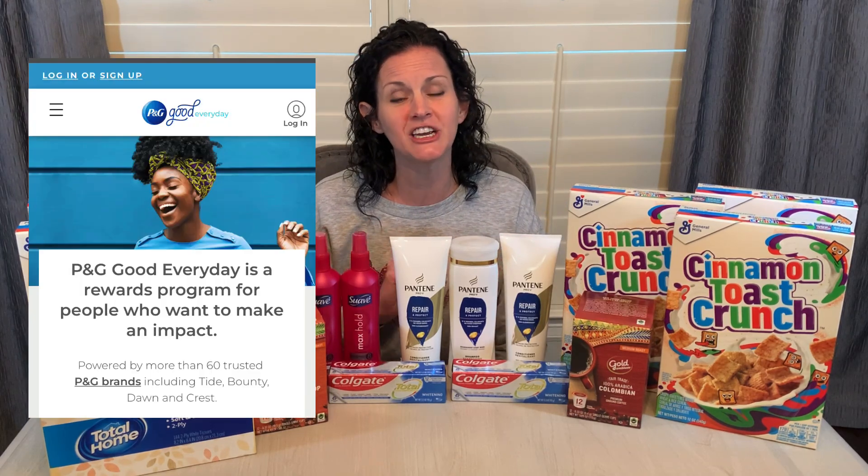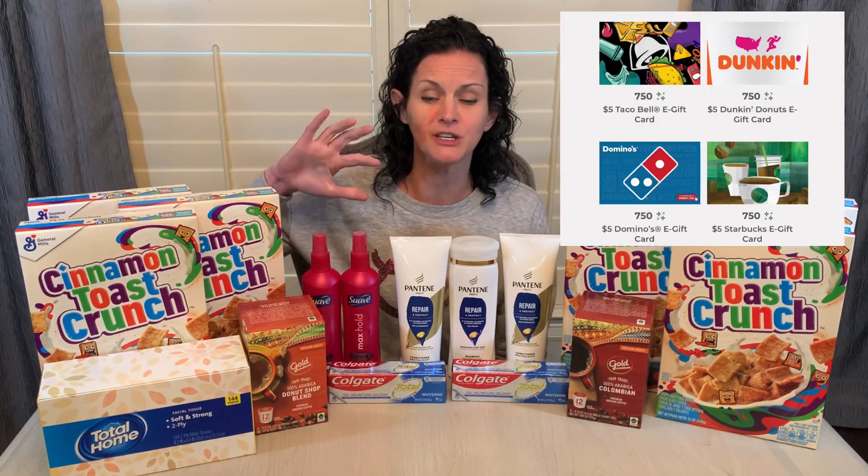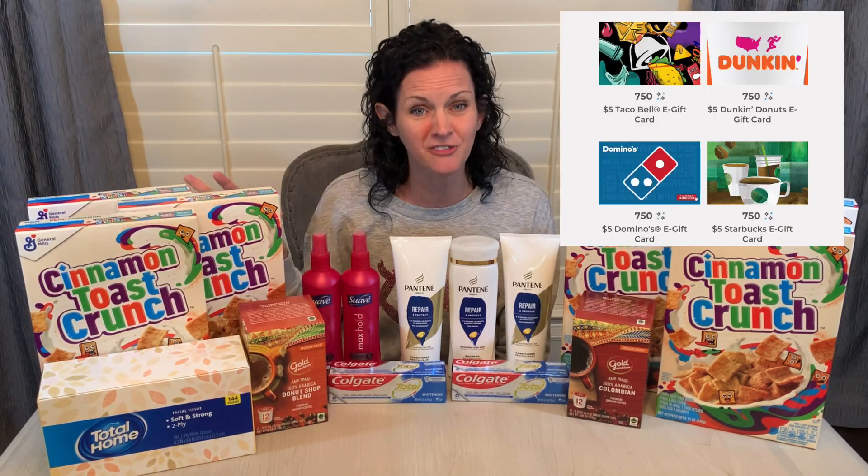Great deal. Don't forget, you can also submit your receipt to PGGoodEveryDay.com to earn points for these Procter & Gamble products, and then use those points to get gift cards. If you're not already using PG Good Every Day, I will drop a link to it down in the video description box. It's completely free to join — you just get a little bit more bang for your buck by redeeming those points for gift cards.